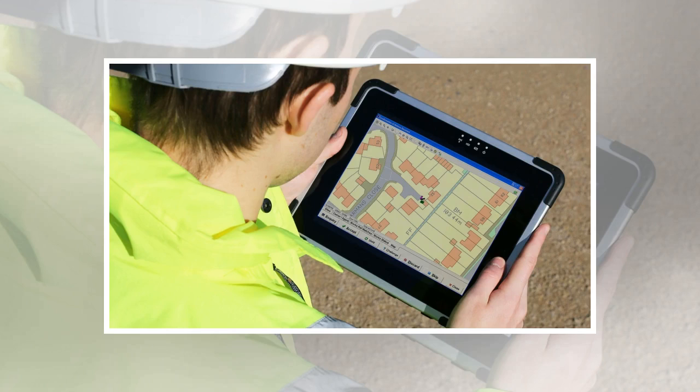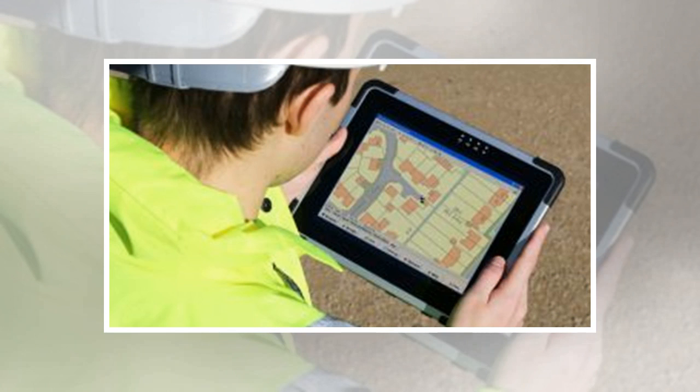If you work outside, or in a busy environment where accidents can occur, then having the best rugged tablet for your needs is essential. Rugged tablets are often more expensive than their non-rugged brethren, but the money you save on not having to repair or replace damaged devices will more than make up for the initial outlay.